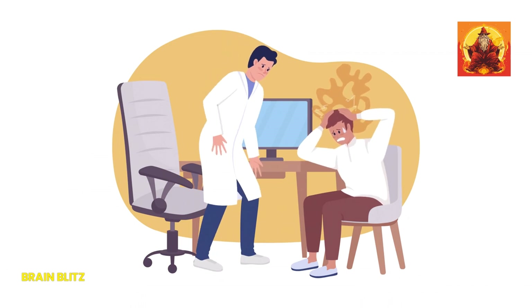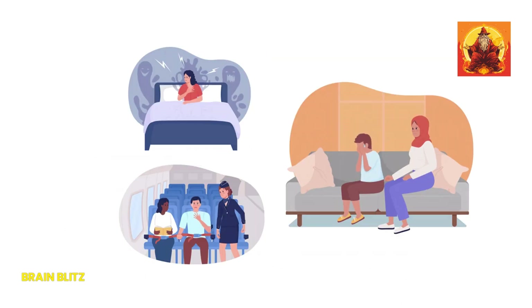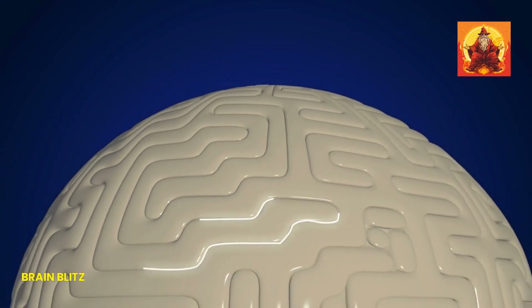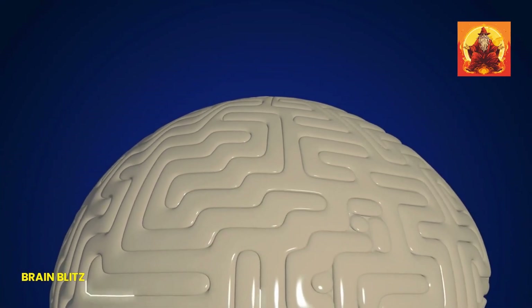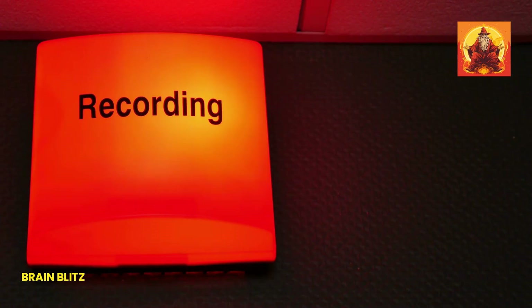Don't forget to check out our next video where we dive into 10 intense signs you have anxiety and what to do about it. It's packed with practical advice that you won't want to miss. Thanks so much for watching and being part of the Brain Blitz community. Your engagement means the world to us, and we appreciate you. See you in the next video!